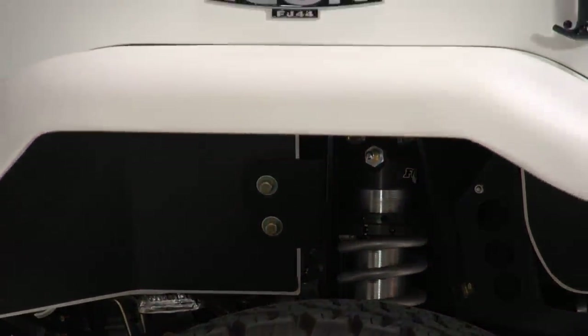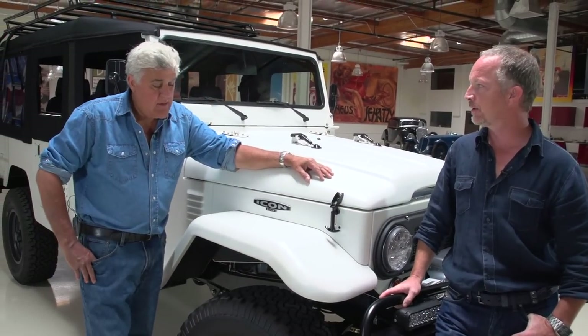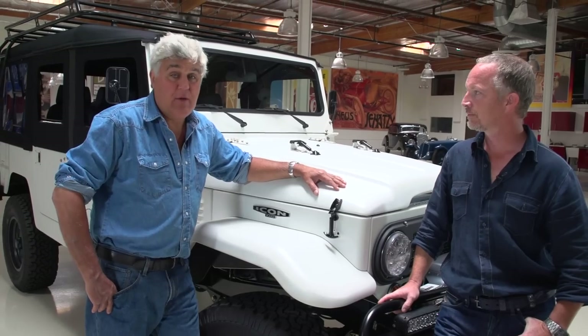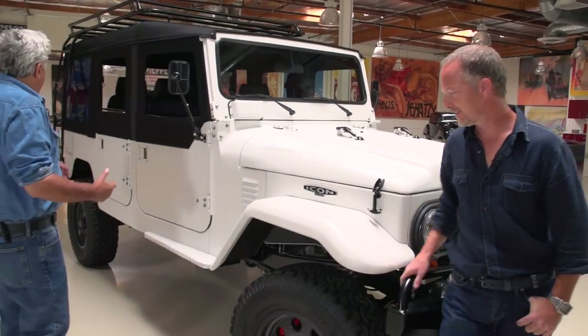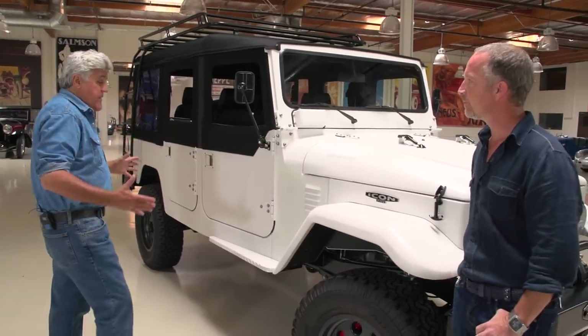It's powder coated, so you really can't scratch this — you can, but you have to work a lot harder. There's a polyurea coating on the underside and petroleum undercoating as well. I've never seen a whole car powder coated — that's pretty novel. But this vehicle never existed in this form before — correct.